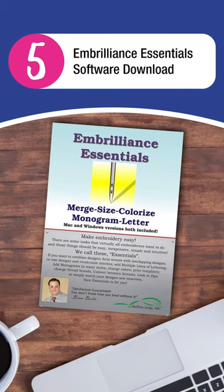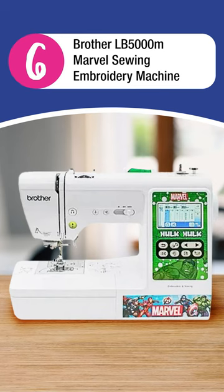5. Embrilliance Essentials Software Download. 6. Brother LB5000M Marvel Sewing Embroidery Machine.